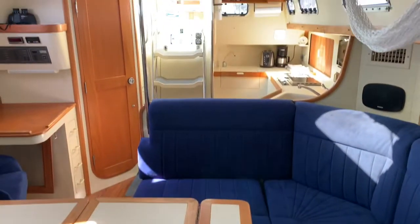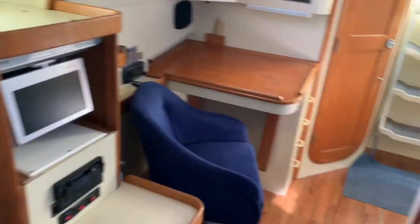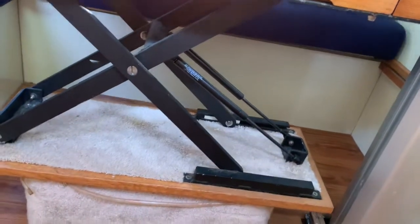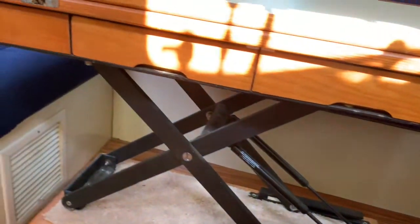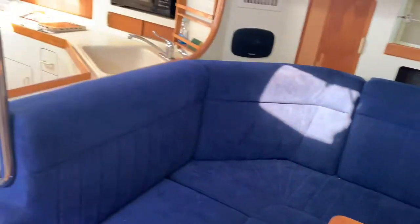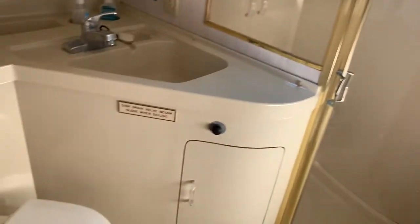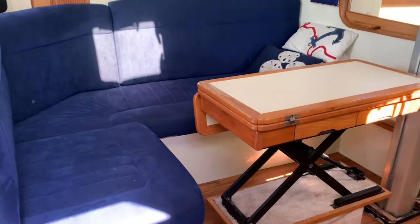Looking aft through the salon right now, back to the galley and the nav station. Going to drop this leaf down. He's got an apparatus on this table that lets it go up and down easily. I assume that's to drop it down, and you could probably make another berth out of it. Take a look at our head — really big head area with a large separate shower with a glass door, and there's a seat in there. The table drops down to become a coffee table, and the settee pulls out to make a really good-sized bed as well.